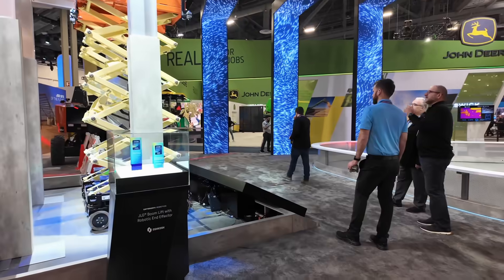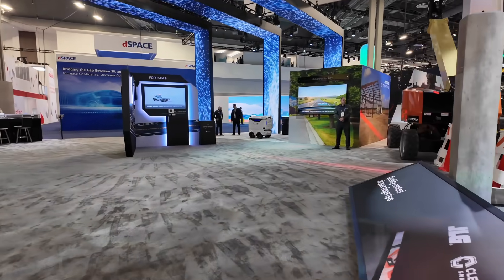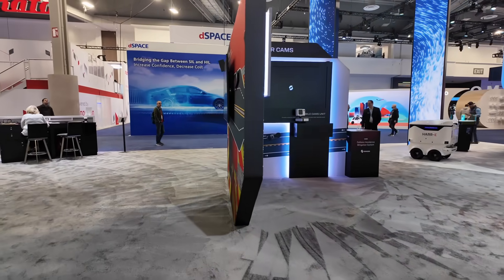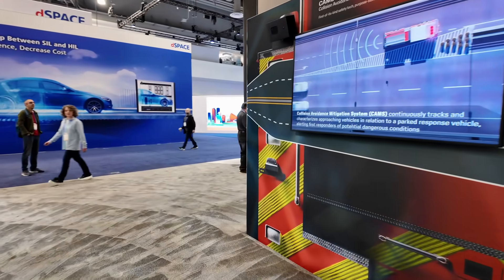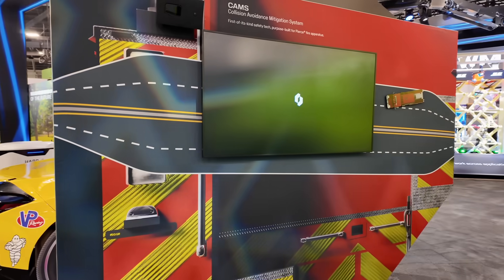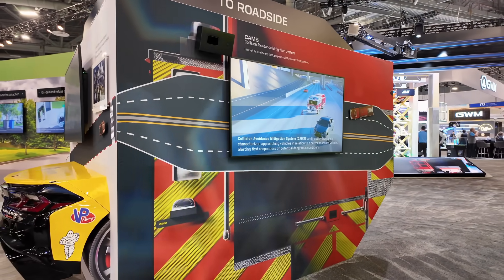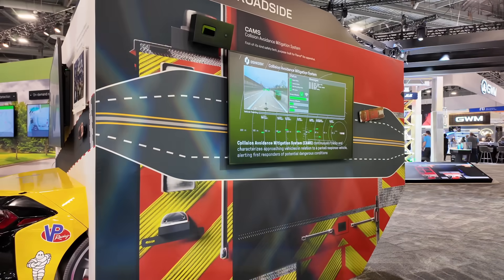They are showing off a lot of robotic stuff here — some of it is concept and not yet available, and other stuff is already out. What they're doing with the different companies under their umbrella is trying to leverage and spread technology around. Here's an example: technology to help avoid collision — CAMS is their Collision Avoidance Mitigation System, and they're adding that to fire departments to help detect and prevent rear-end crashes.